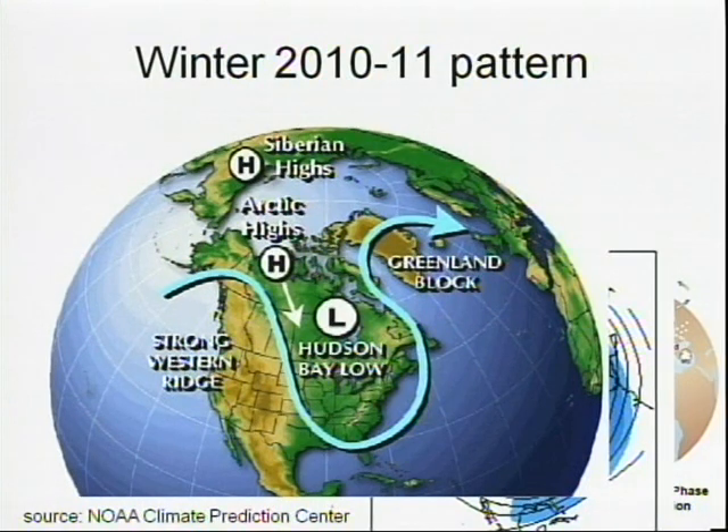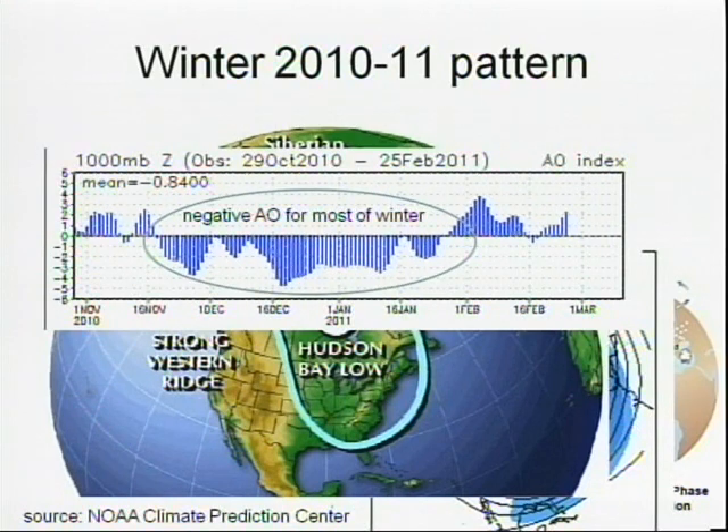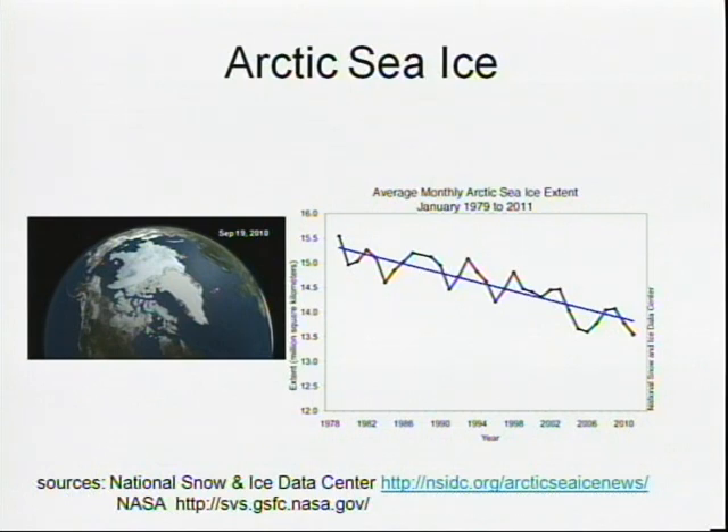This is called a blocking pattern, where the storm track comes out of Alaska and we get very cold air. Most of what we saw this winter would be a day or two of snow followed by a day or two of very cold air, repeating over and over again. One speculated reason for this is Arctic sea ice — the polar regions have gotten warmer and warmer over the years, and more and more of the sea ice over the North Pole and the Arctic is melting during the summer and fall. We have more open water, which is warmer and tends to warm the region around the North Pole, helping to explain this Arctic Oscillation pattern.